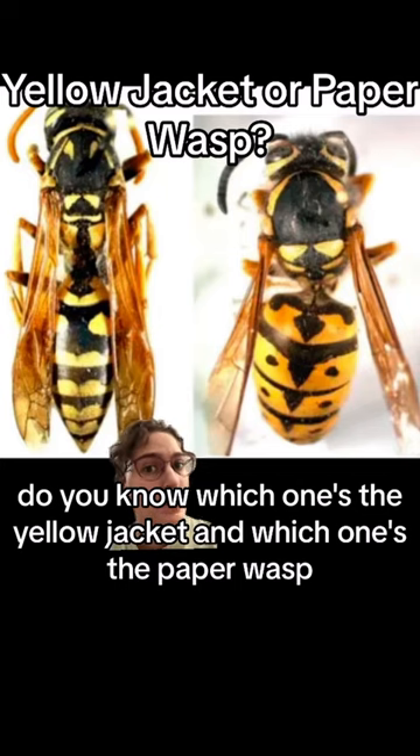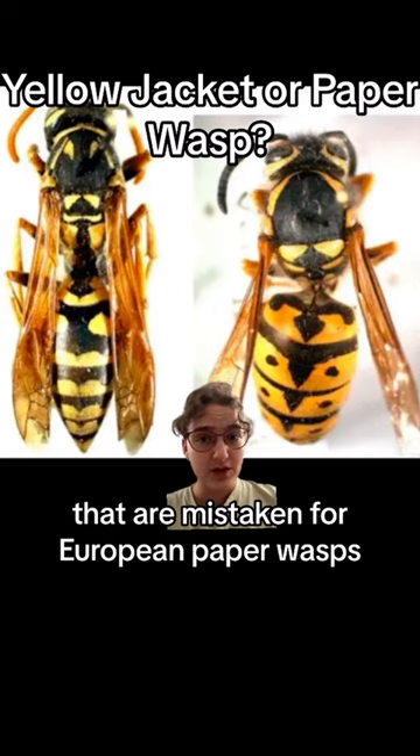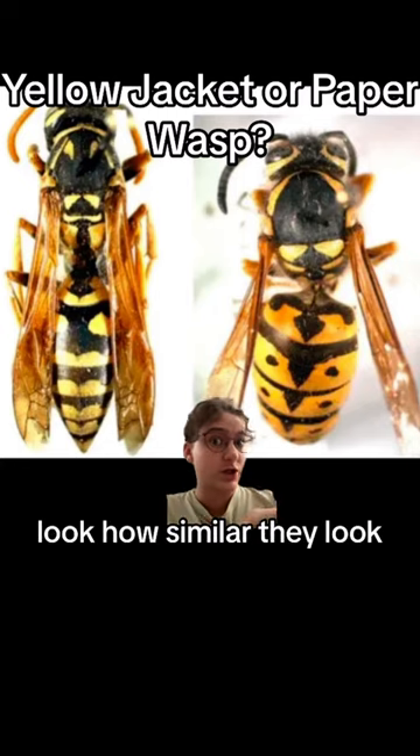Do you know which one's the yellowjacket and which one's the paper wasp? Yellowjackets are the most common species that are mistaken for European paper wasps. Just look how similar they look.